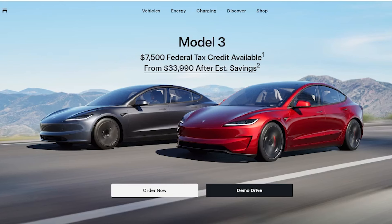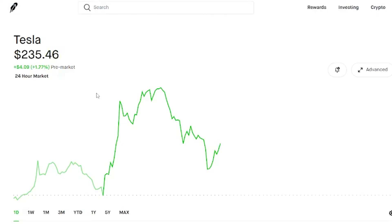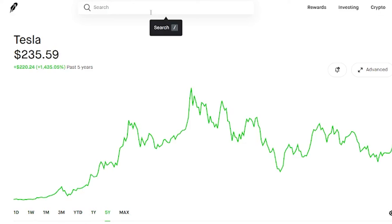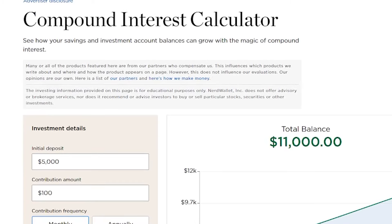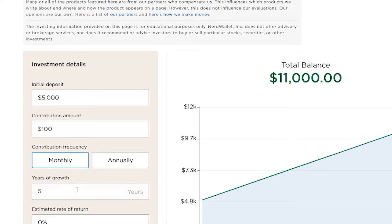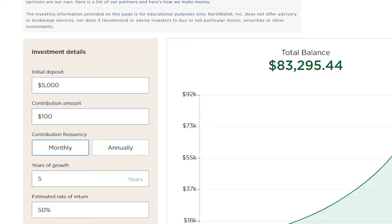Let's go ahead and punch the numbers and take a look at what contributions we would need to make to reach millionaire status investing in Tesla. Tesla is up 1,400% over five years. We're using a compound interest calculator by NerdWallet. The maximum return it allows is 50% — some people might say 50% is not sustainable, but that's why it's called hypothetical.